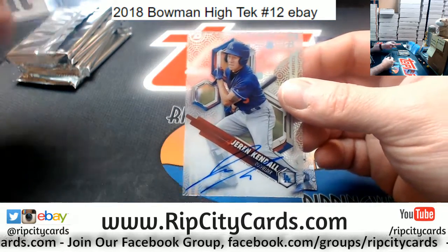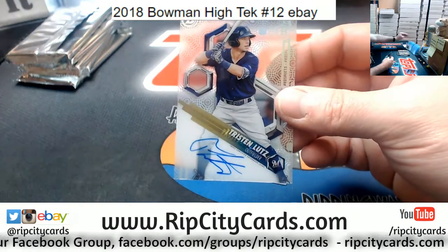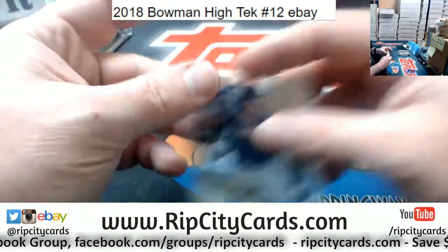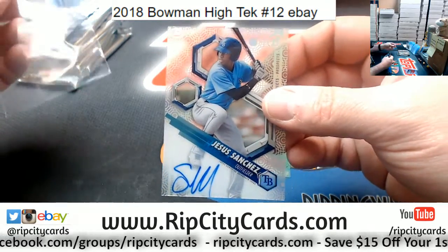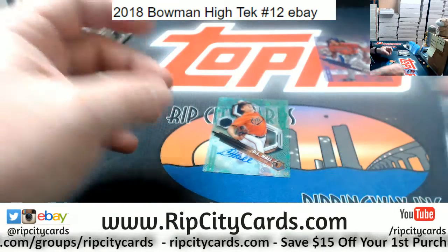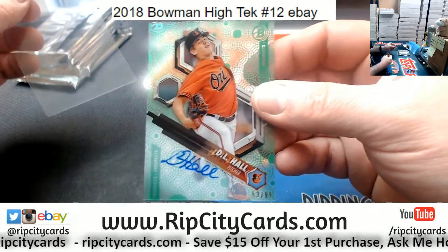A Jerry Kendall autograph for the Dodgers. A Tristan Lutz autograph for the Brewers. A Jesus Sanchez autograph for the Rays. And a D.L. Hall autograph numbered to 99 for the Orioles.